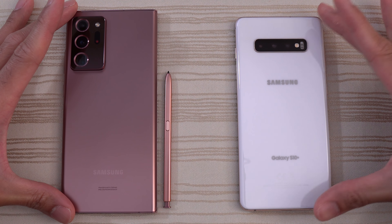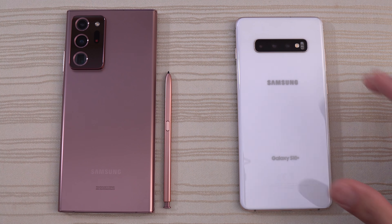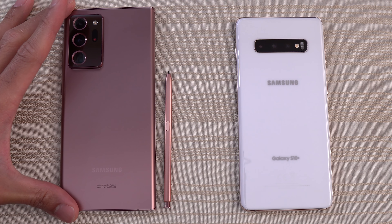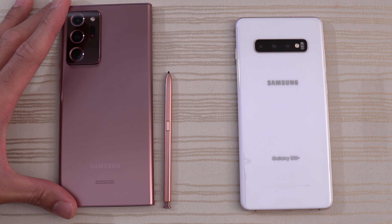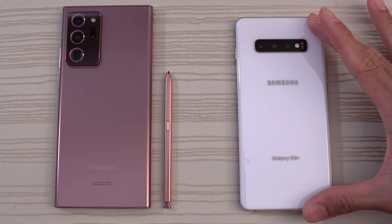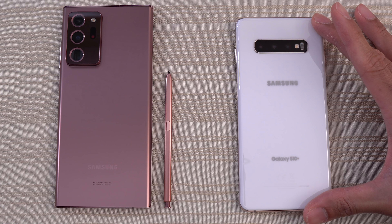This will be a speed test between the Samsung Galaxy Note 20 Ultra versus the Samsung Galaxy S10 Plus. The Note 20 Ultra has the Snapdragon 865 Plus processor, 12 gigs of RAM, on Android 10 and One UI 2.5. The Samsung Galaxy S10 Plus has the Snapdragon 855, 8 gigs of RAM in a ceramic white colorway, on Android 10 and One UI 2.1.